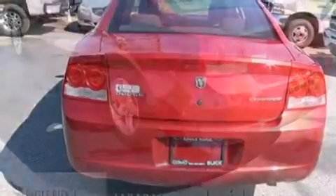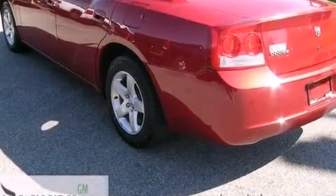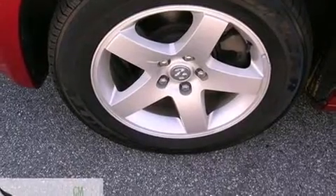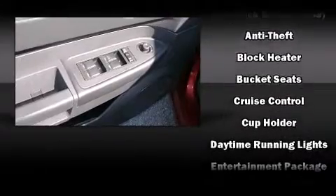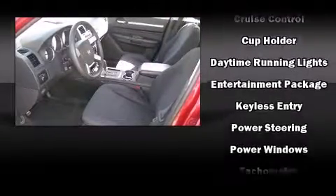Dodge ensures the safety and security of its passengers with equipment such as dual front impact airbags with occupant sensing, traction control, ignition disabling, and four-wheel disc brakes with ABS. Brake assist technology provides extra pressure when applying the brakes.